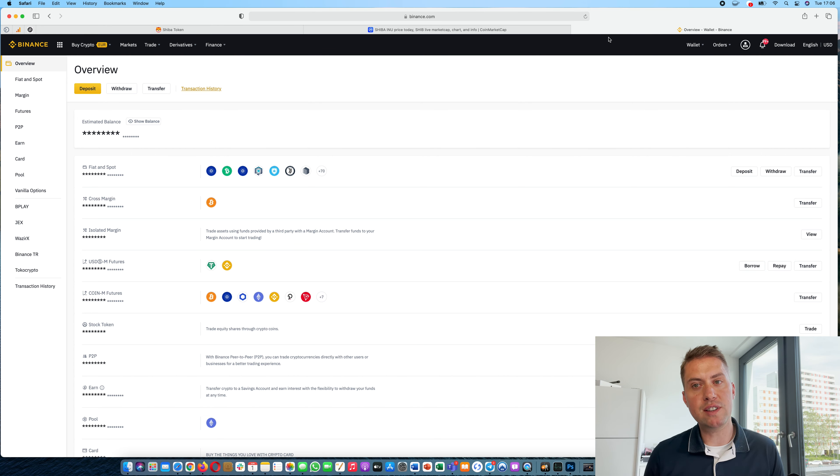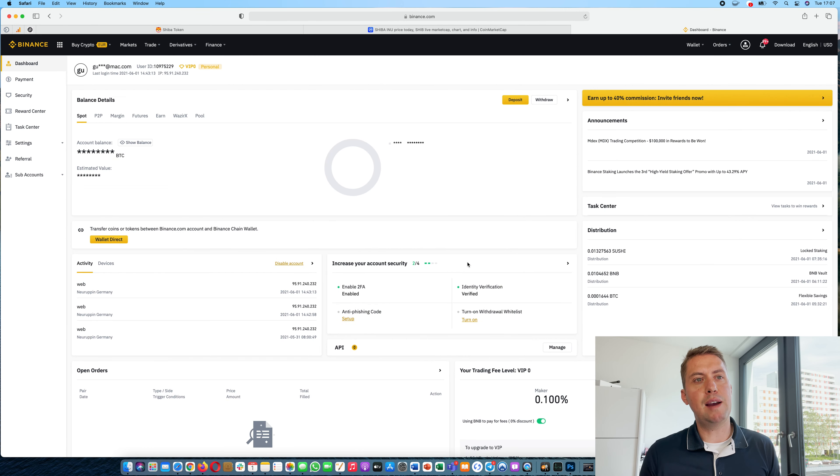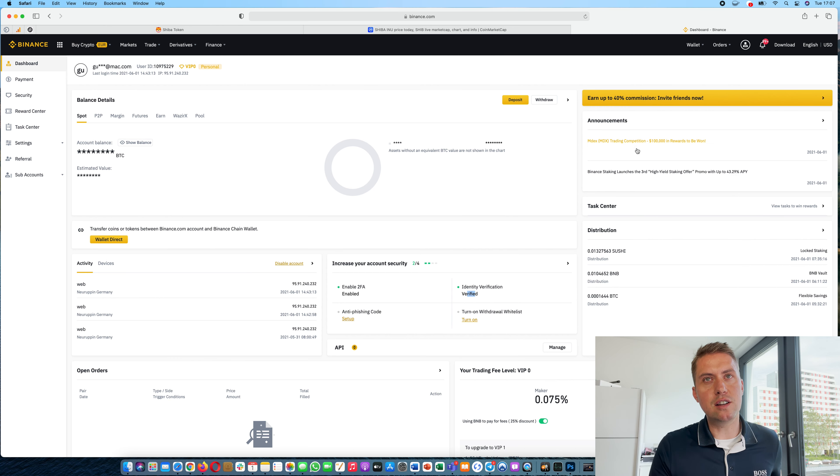However, if you want to deposit fiat currencies like Euro, British Pound, or Australian dollars, you need to verify your account and you can do that by clicking here. If you are not verified, there will be a link you can click. You'll need to upload a photo ID — either a passport or an ID card — provide your address and a picture of yourself. Verification usually takes just a few seconds automatically, though if there's a problem with the picture it may take longer.